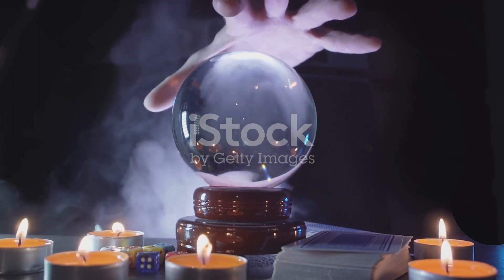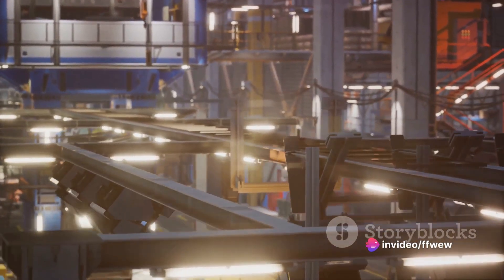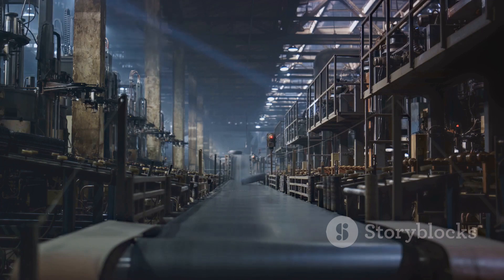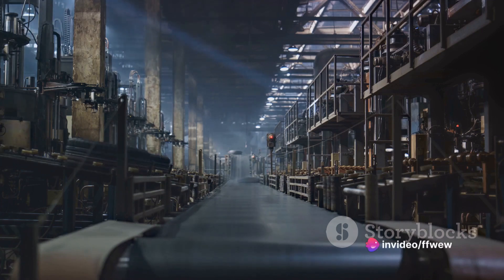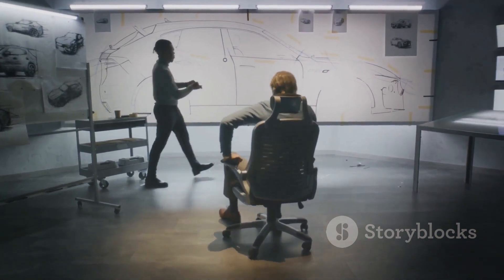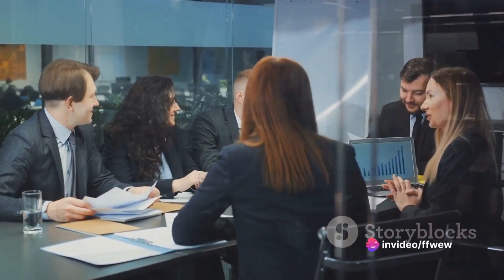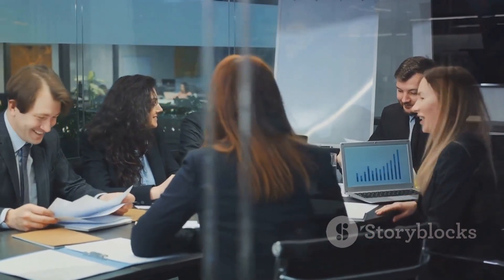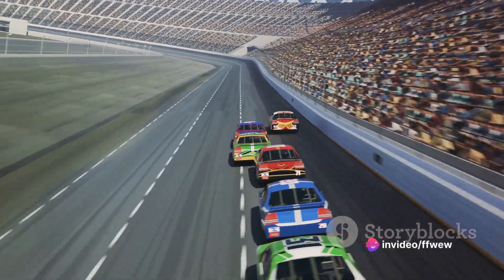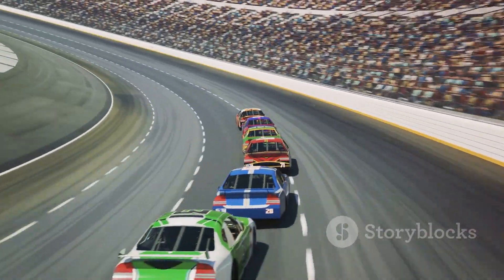First, we should consider the logistics of mass production. Solid-state batteries, while promising, are a new technology, and scaling up from lab to production line is a colossal task. Toyota will need to invest heavily in new manufacturing facilities, processes, and training. Then there's the question of cost — will these batteries be affordable for the average consumer? Toyota will need to find that sweet spot where innovation meets affordability. And let's not forget competition: the EV market is fiercely contested, with companies like QuantumScape, backed by Volkswagen, and Solid Power, in partnership with Ford and BMW, also making strides in solid-state battery development.